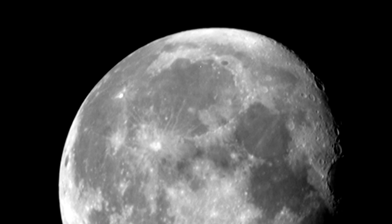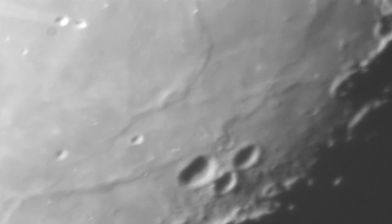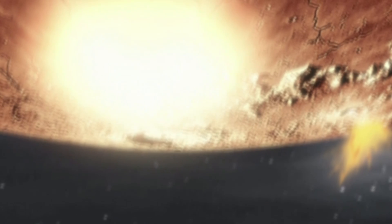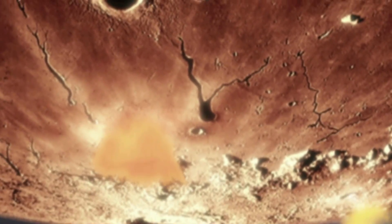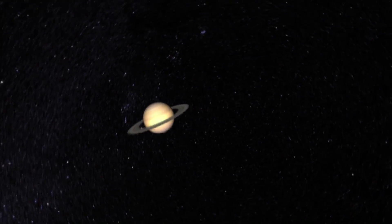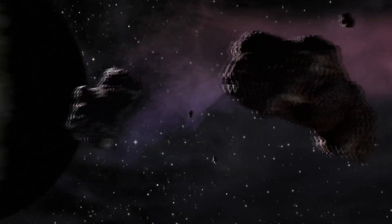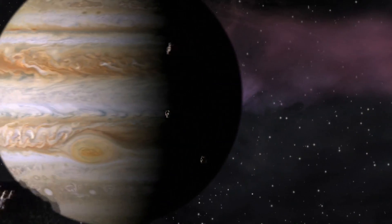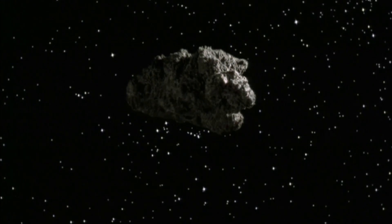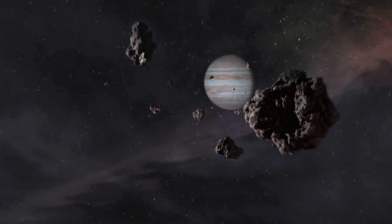Moon craters come in various sizes, but almost all were created at around the same time. Around 4 billion years ago, a chance alignment of the gas giants Jupiter and Saturn changed the shape of their orbits. This created a slingshot effect, hurling asteroids toward the inner solar system, straight at Earth and the young moon.